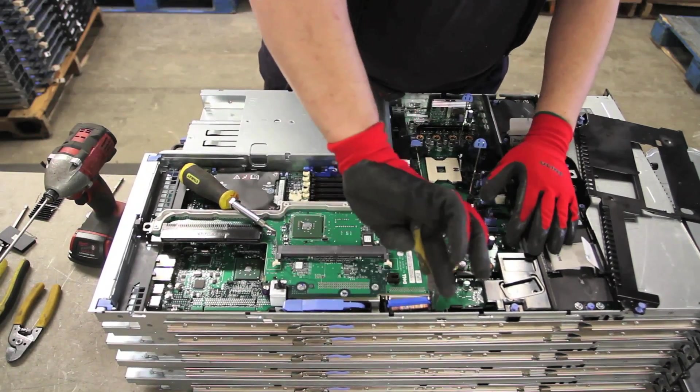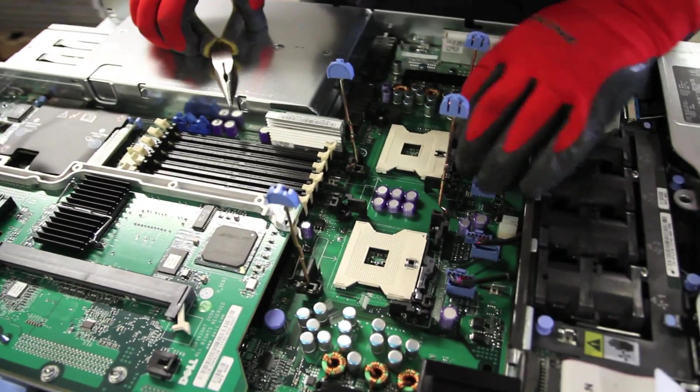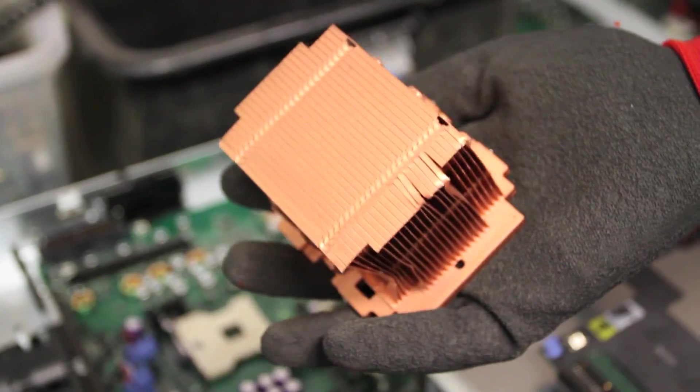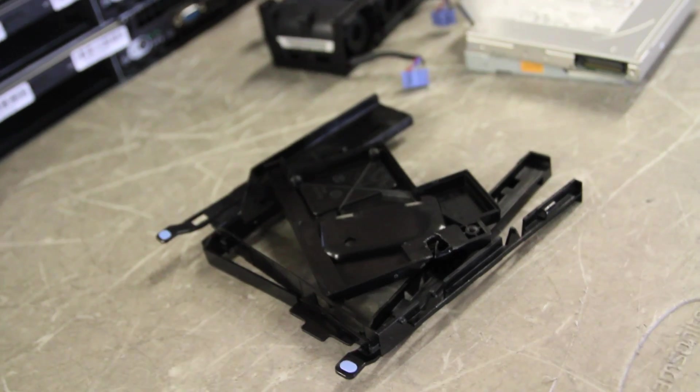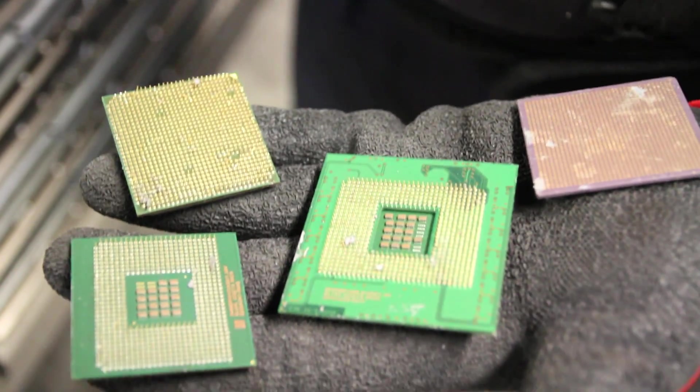Once this process is finished, everything is then sorted into bundles and sent to our downstream recycling partners for further processing. There, everything is shredded and sorted into raw materials such as copper, aluminum, ferrous and non-ferrous steel, light and dark plastic, or gets sent further downstream where it is smelted to extract metals such as gold and silver.